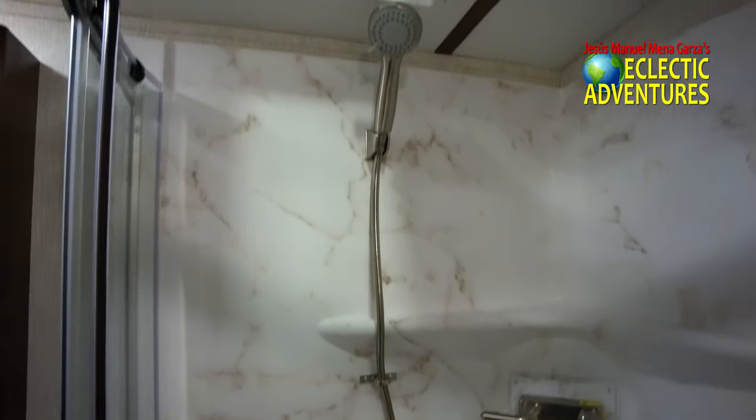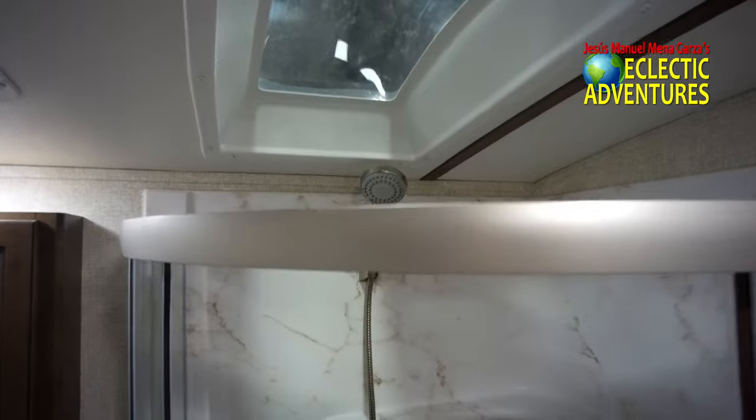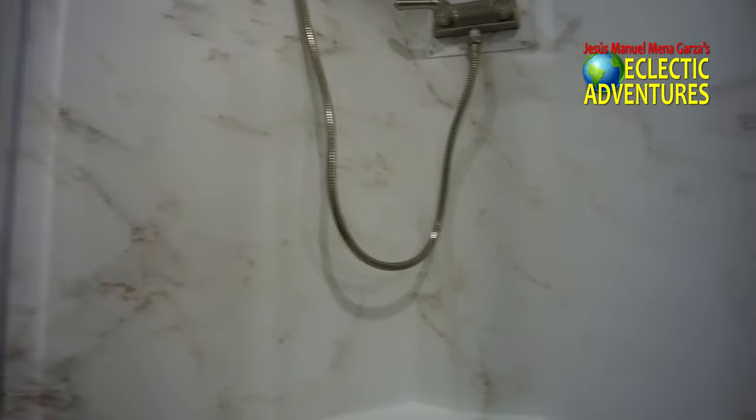We're inside the shower area and it's a good size shower for all you big boys and big girls — you can fit in there. All you smaller folks like me, we have no issues, we fit in there easily.